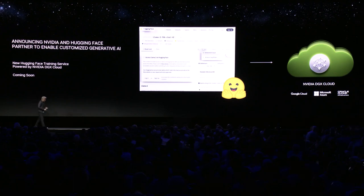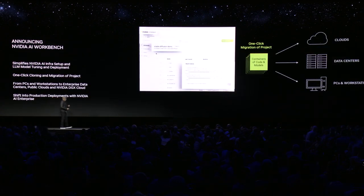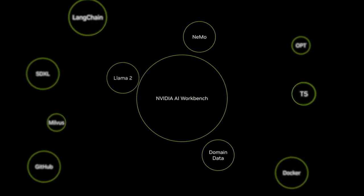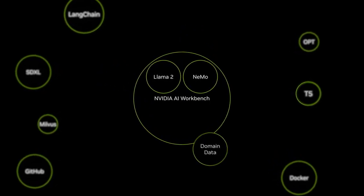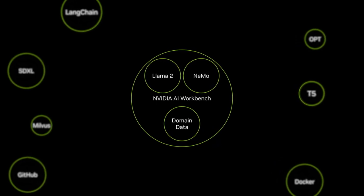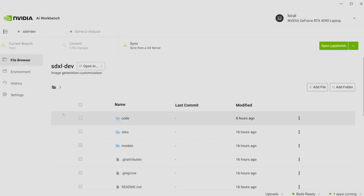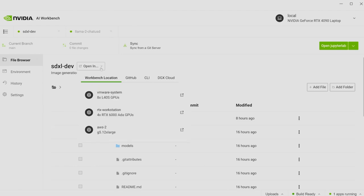The second thing we're announcing today is the NVIDIA AI Workbench. NVIDIA AI Workbench streamlines selecting foundation models, building your project environment, and fine-tuning these models with domain-specific data. Here, AI Workbench is installed on a GeForce RTX 4090 laptop where we've been experimenting with an SDXL project. As our project gets more complex, we need more memory and compute power, so we use AI Workbench to easily scale to a workstation powered by four NVIDIA RTX 6000 ADA generation GPUs.